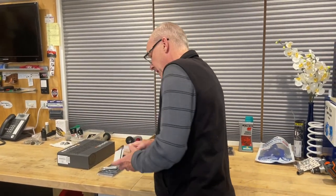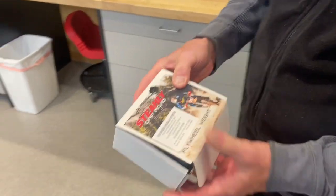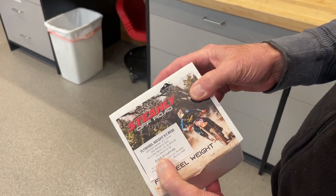Joe Koenig always runs a flywheel weight. This is old school — this is an 8-ounce flywheel weight. Old school, adds 8 ounces.